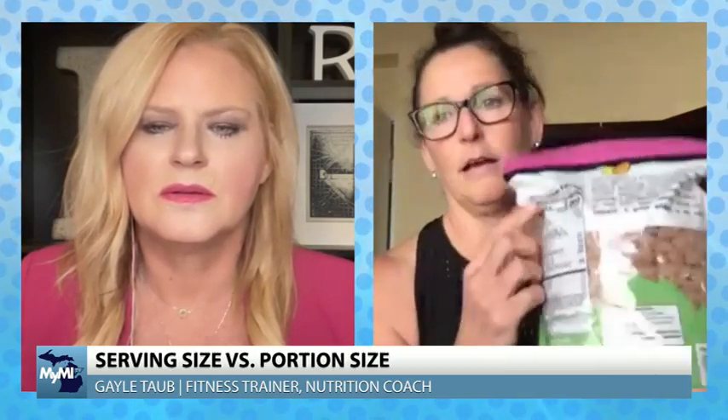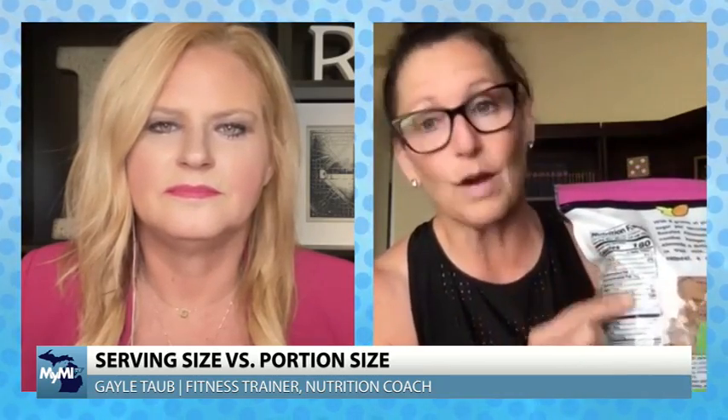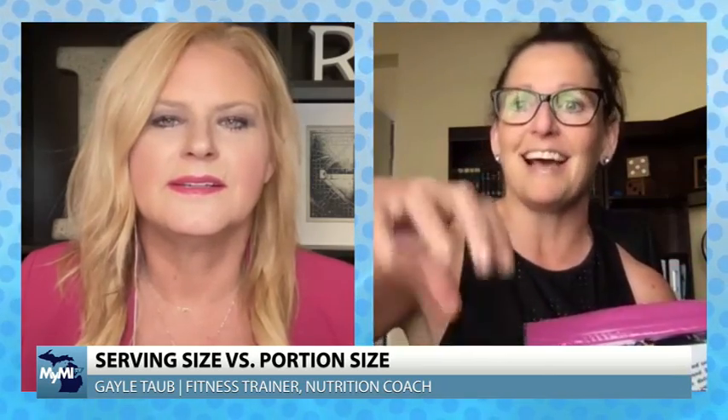So basic definition: serving size is an exact amount of food. It is what you find listed on the back of a package with the nutrition information. At the top it tells you what that serving size is - an exact amount of food that is used to calculate the rest of the numbers you see. But portion size is the amount of food that you actually eat, the portion that is on your plate.